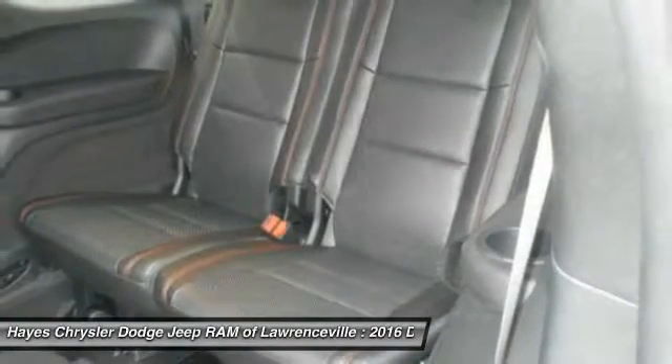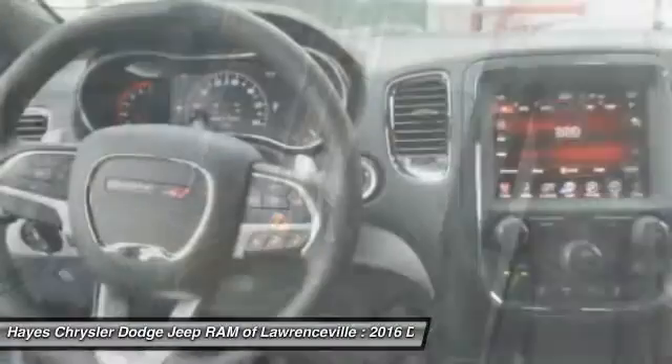Front home link, garage door opener, power steering, floor mats, cruise control.